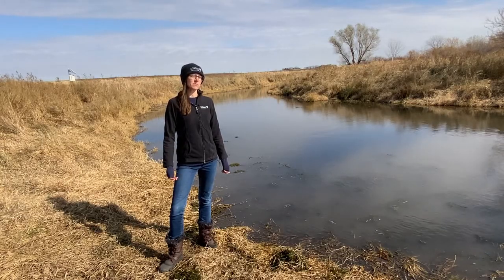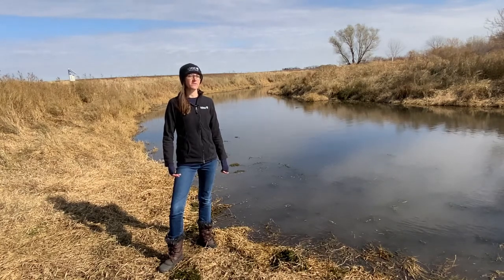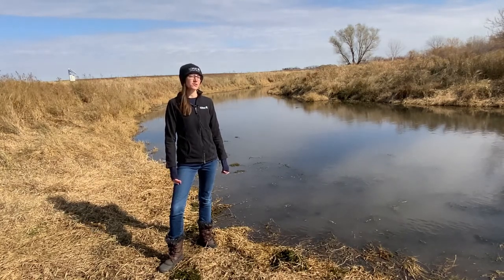Oxbows are old river meanders that get cut off from the main flow of the river. Healthy functional oxbows can provide really valuable benefits for water quality, wildlife, and flood water storage. However, over time many of these oxbows fill in with sediment and cease to provide those benefits. And so that's where restoration comes into play.